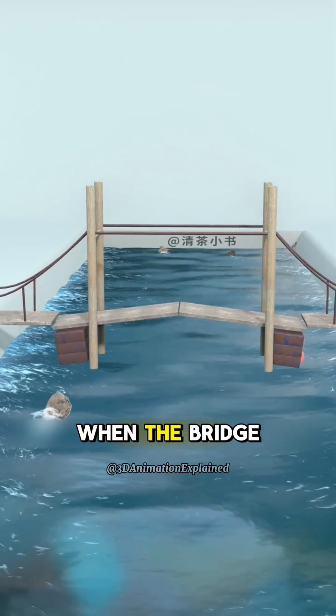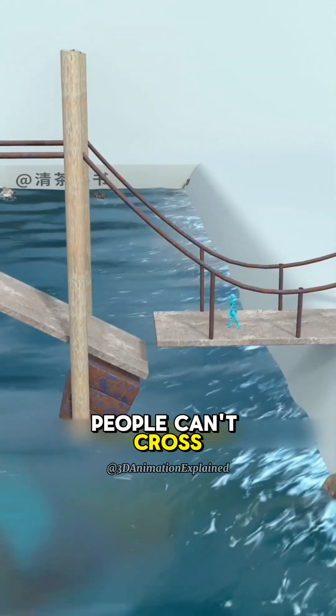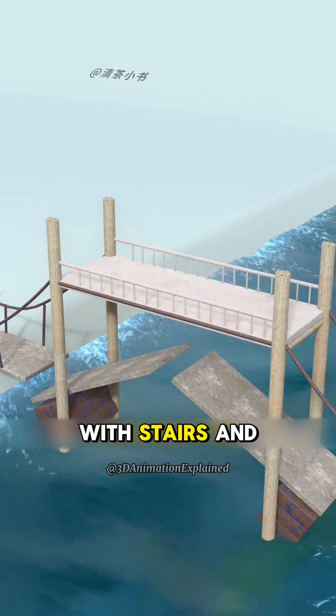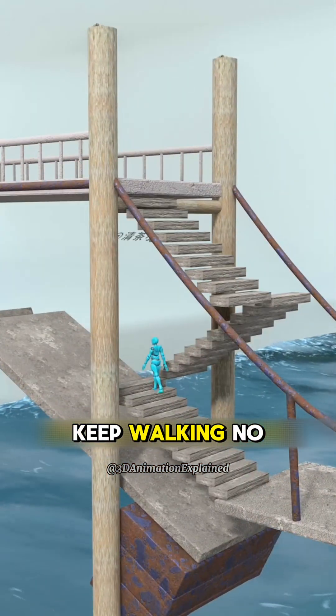But wait, what about pedestrians? When the bridge deck rises, people can't cross. So you come up with a clever fix. You build a walkway above the moving deck, complete with stairs and a roof, so people can keep walking no matter what.